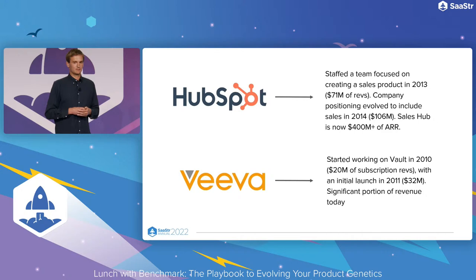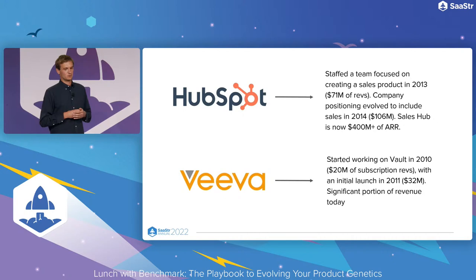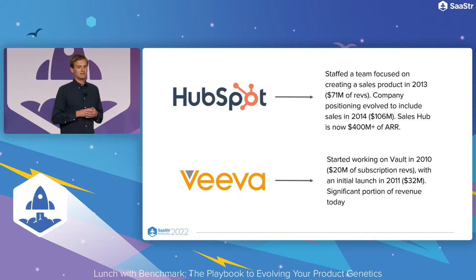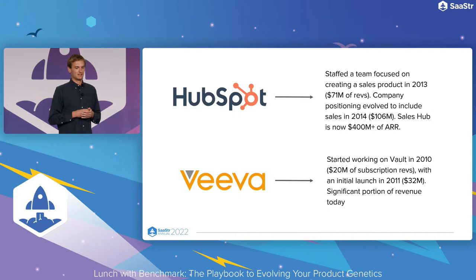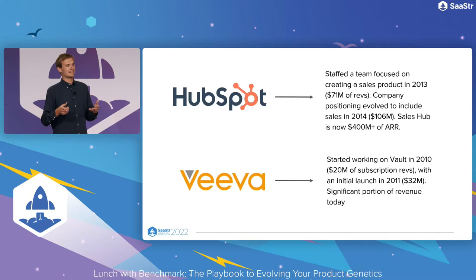Two other fun examples — a very horizontal company and a very vertical one: HubSpot and Veeva. HubSpot started as a marketing-centric product. When they were at about 70 million, they staffed a sales team and made a small acquisition to start working on the sales product. As they crossed about 100 million of software revenue, they really launched it, and that Sales Hub now accounts for close to half of their entire revenue. And Veeva got started as a CRM built on top of Salesforce. When they had only about 20 million of subscription revenue, they started working on their own product, Vault — clinical trial data management. They launched it when they had only about 30 million of software revenue. These second arcs that really transform the frontier of what's possible can start earlier than you imagine.